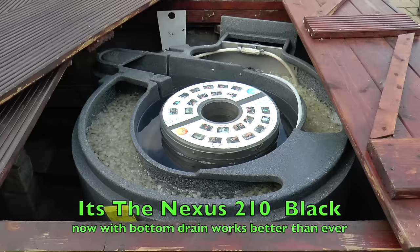There you have the Nexus filter system. That's a 2.10, I think it is.